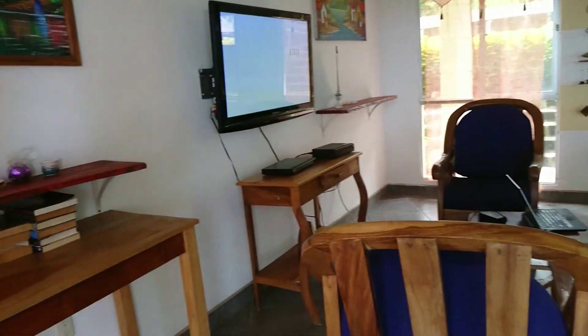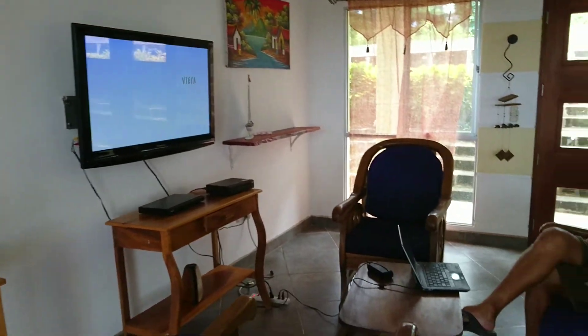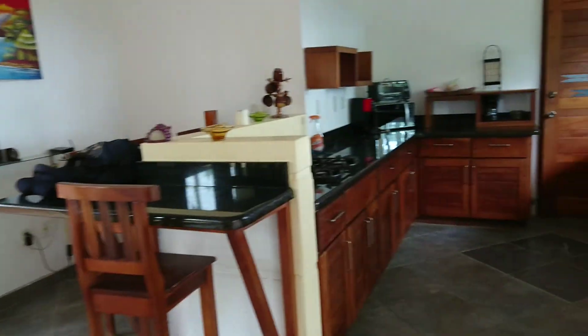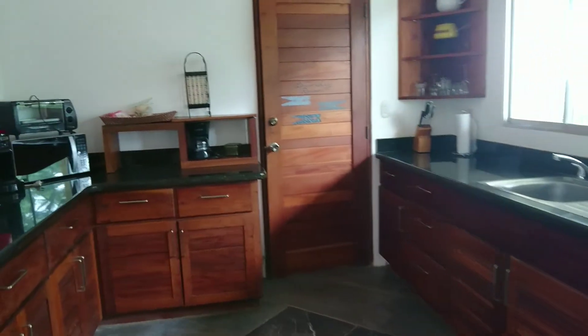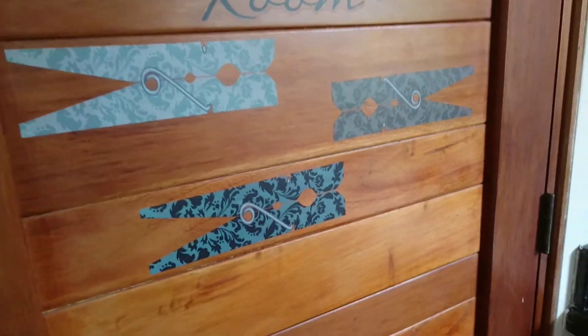Now we're going to go into the living room and the kitchen. Here we have a laundry room. We're going to go into the living room.